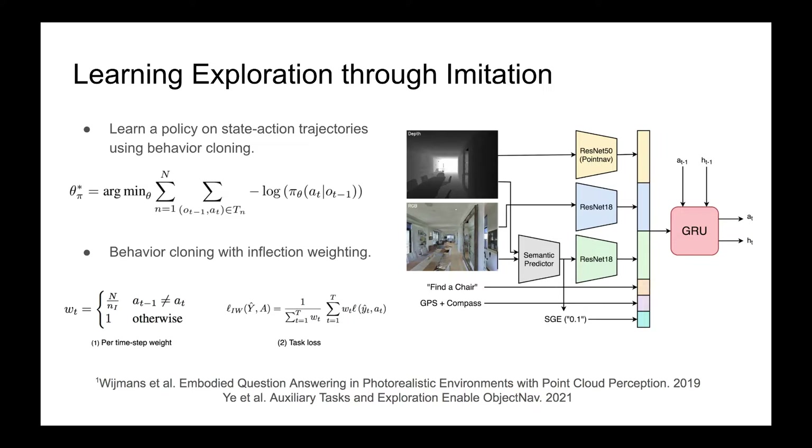We perform behavior cloning with inflection weighting. Conceptually, we weight predictions at time steps more heavily if the ground truth action differs from the previous one. Equation 1 defines the per-time-step weight, where N_I is the number of inflection points in the dataset. Figure 2 shows the task-specific loss with inflection weighting. This approach is found to be helpful for tasks like navigation with long sequences of the same action, and we use it in all of our experiments as we have longer trajectories with repeated actions.